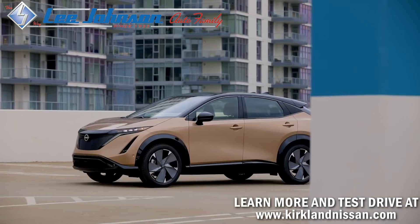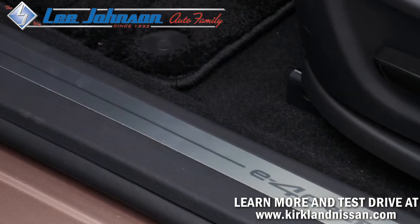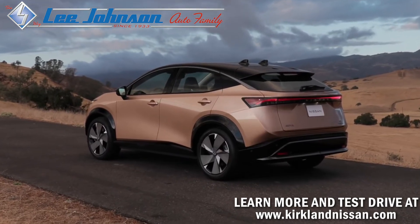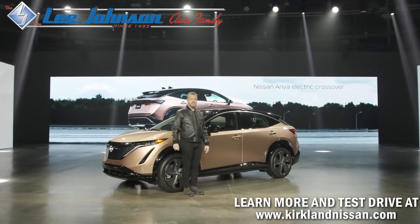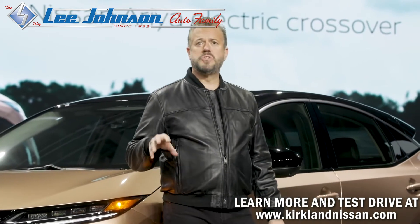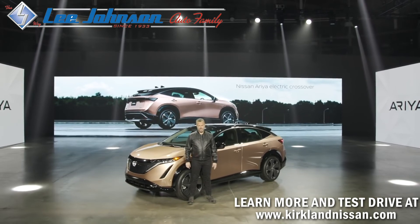The Nissan Ariya crossover marks a new era for electric vehicles, promising an incredibly powerful and smooth ride delivered by the latest technologies designed to support, respond, and respect the driver's intentions. Suggested MSRP in the U.S. will start around $40,000. That's just a quick look at the all-new Nissan Ariya — the most advanced, most connected vehicle Nissan has ever created. The future of the electric vehicle is now.